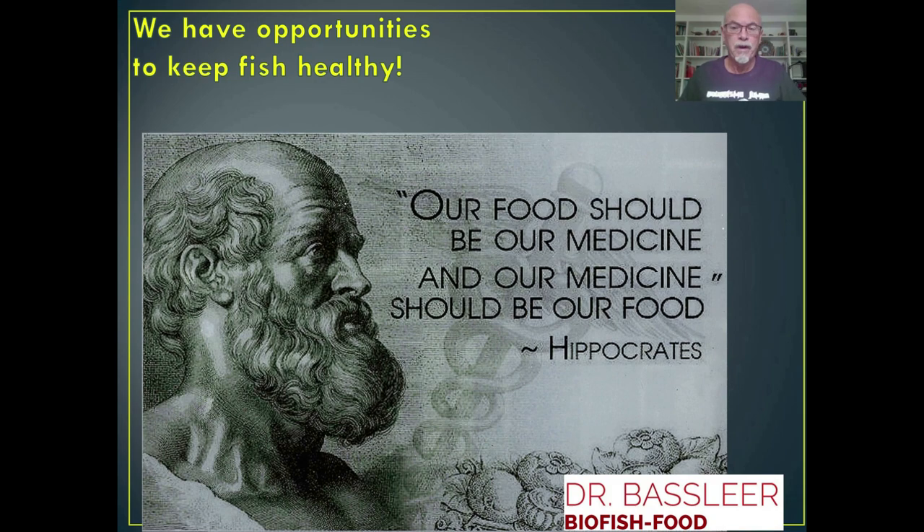We have every opportunity to keep our fish healthy. Our food should be our medicine, and our medicine should be our food — as Hippocrates told us. Thank you for watching my videos. I hope you continue to follow my lessons on keeping fish in the best condition. Please subscribe to my YouTube channel. Thank you.